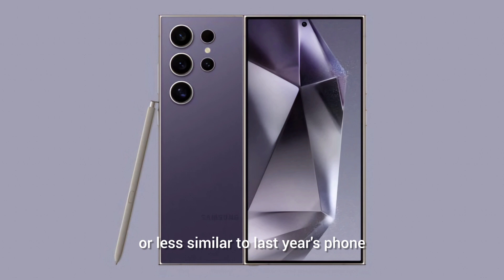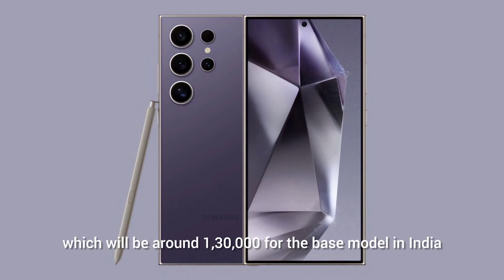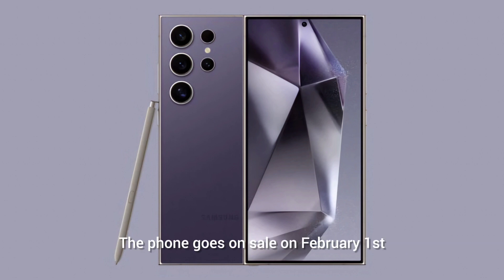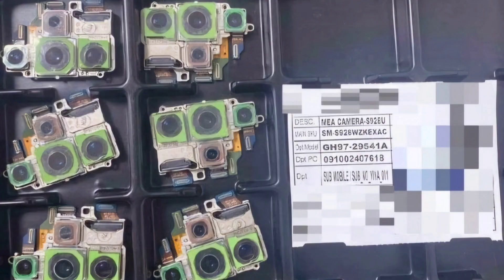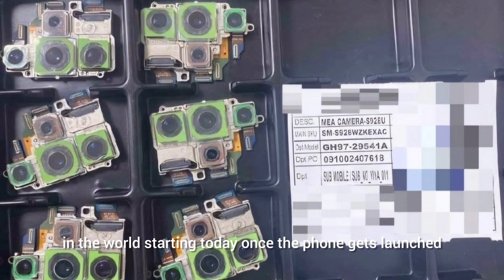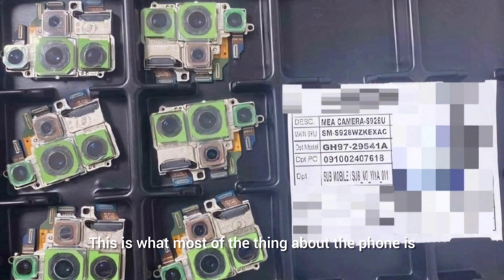Pricing is expected to be similar to last year's phone, around ₹130,000 for the base model in India. The phone goes on sale on February 1st and will be announced today in the next one or two hours. You can pre-order from Samsung's official website, and AI features can be tried in seven cities worldwide starting today once the phone launches. That's everything we know — I hope you like this video, and thank you for watching.